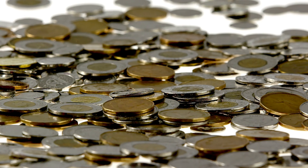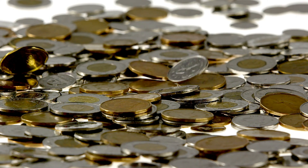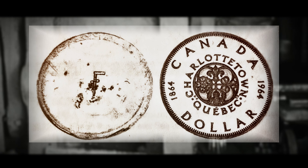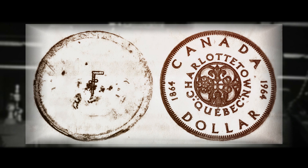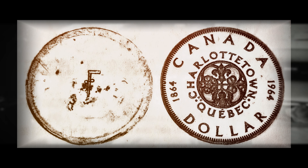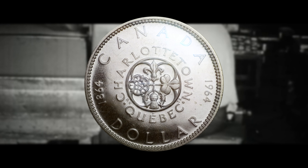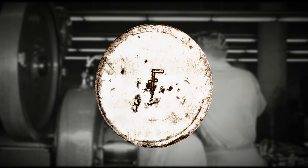Now that I've given you some context on how these coins come into existence, let's discuss the coin you're all here to find out about: the 1964 commemorative pattern tin dollar. You might be asking why I'm referring to this coin as a tin dollar and not a silver dollar — that's because a few of these holy grail trial coins were produced in a tin composition. It's not uncommon for mints to experiment with metal compositions, and it seems they were considering producing Canadian dollar coins in tin around 1964. The reverse features the typical commemorative Charlottetown-Quebec Conference design, but the obverse is incredibly unique — instead of bearing the effigy of the reigning monarch, it is almost blank except for a small strange symbol near the center.